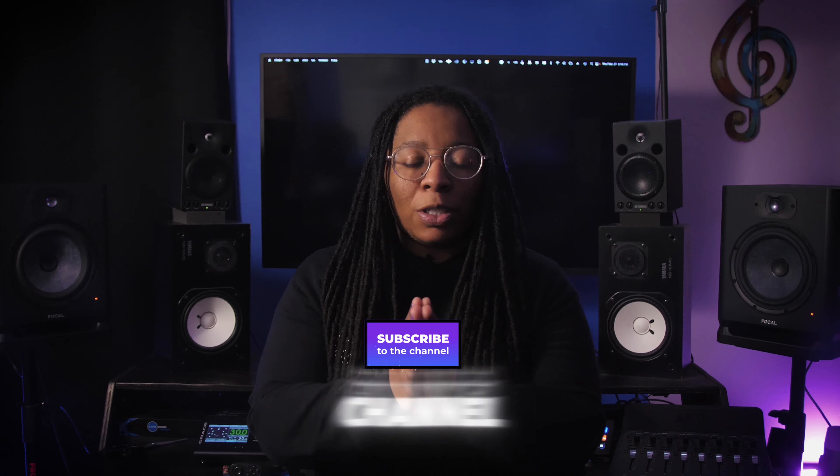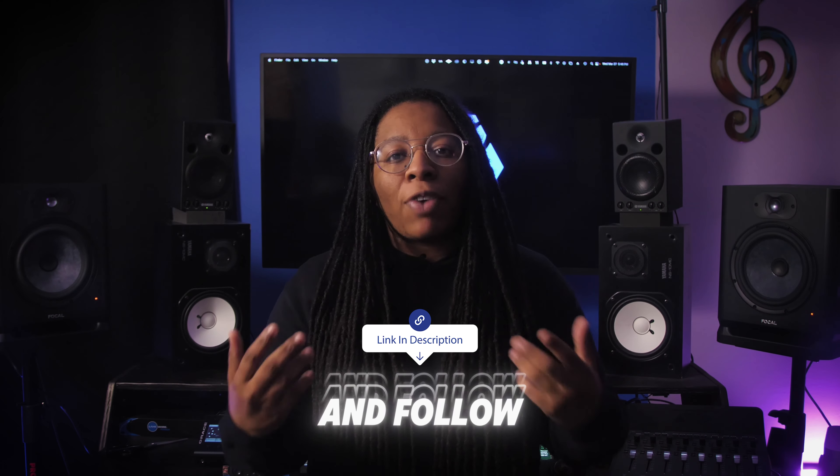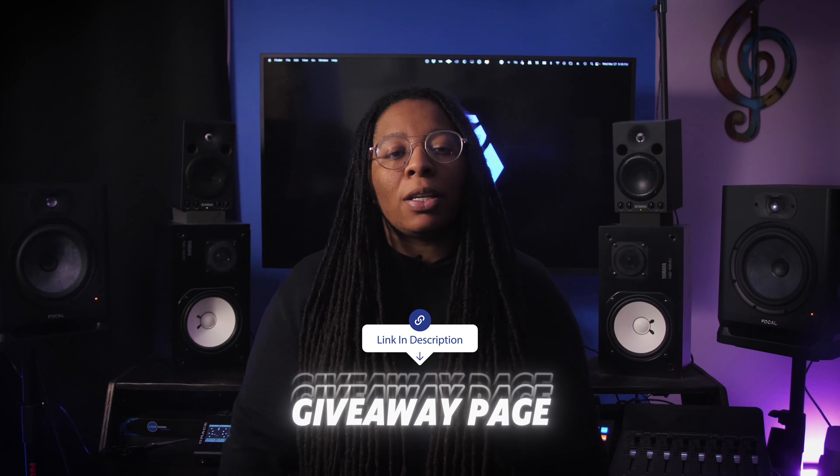Subscribe to the YouTube channel, leave a comment on why you want to win, then click the link in the description and just follow the instructions on the giveaway page.